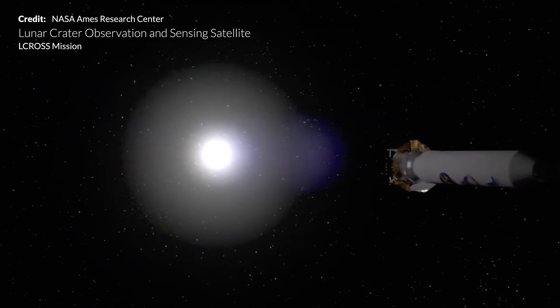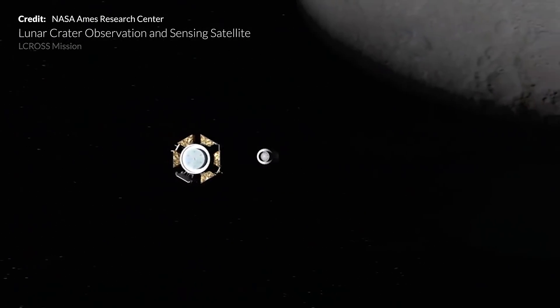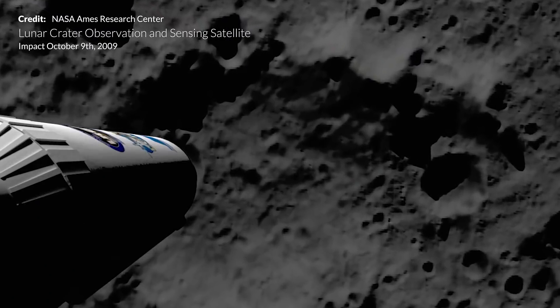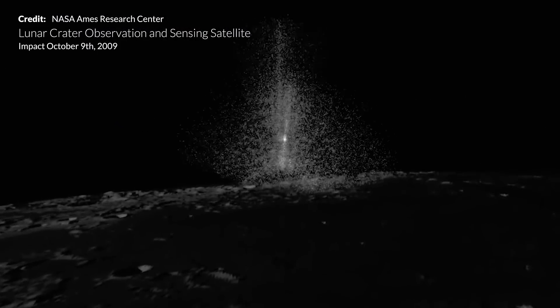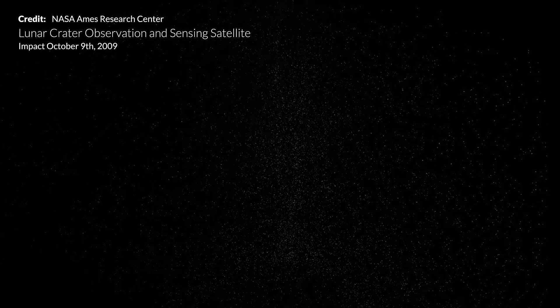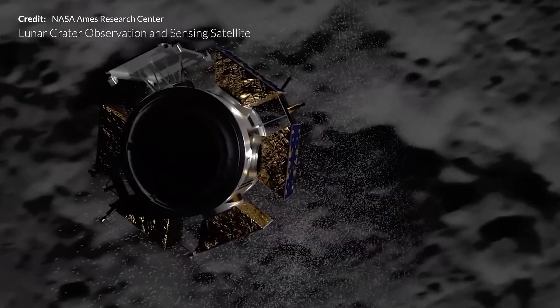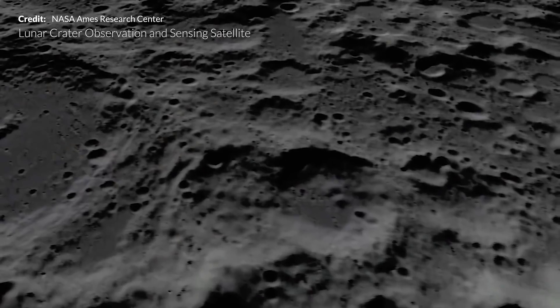The Lunar Crater Observation and Sensing Satellite mission, launched along with the lunar orbiter, was directed to impact the lunar surface. Observations of the resulting 10-mile-high plume showed that nearly 5% of the regolith was composed of water, and another 5% contained additional volatiles including methane, ammonia, hydrogen, carbon dioxide, and carbon monoxide.